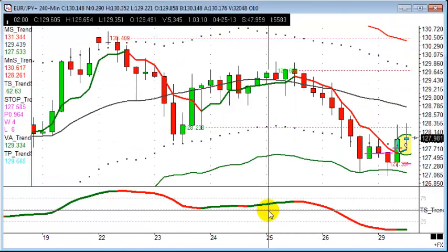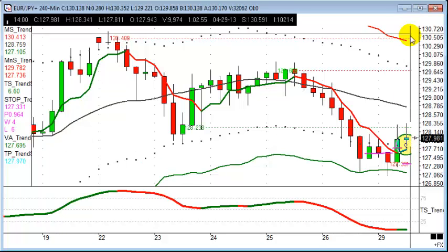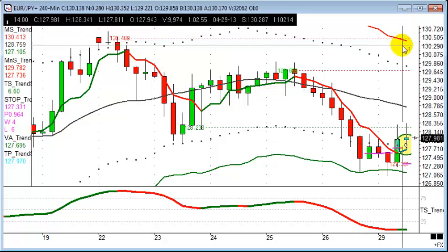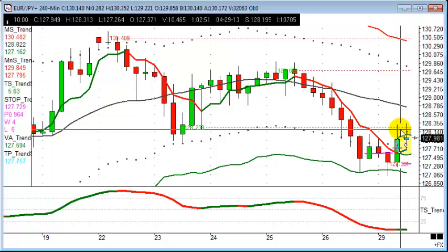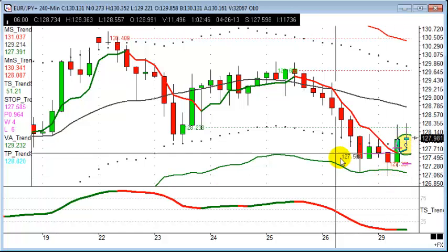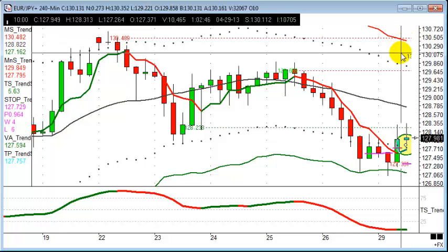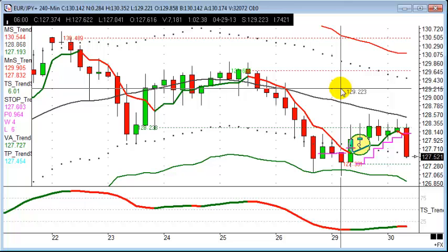Next, looking at something a little different — the four-hour chart. Those first two trades moved to target very nicely. Now looking at some slower burners: Euro/Yen is an opportunity, getting in around 127.98, looking for prices to come up to around the top of the price envelope at around the 130.30 area. The way we generally trade at Trendsignal is to put a stop loss below where the market's just been and use the top of the price envelope as the target area.